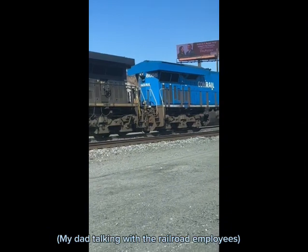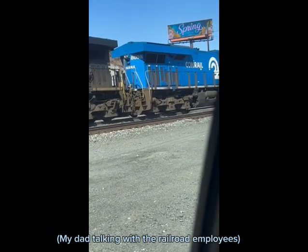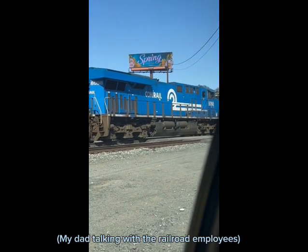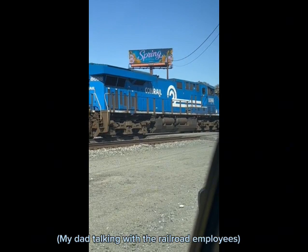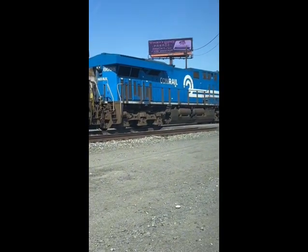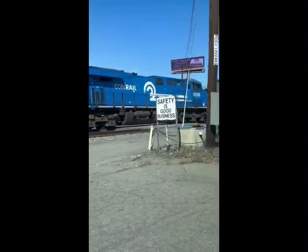How you doing, sir? Is it okay if we park? My son loves trains — he just wants to see the train. Yeah, let me park over here right here. Yes, ma'am. Here we go — 1898, the Conrail Heritage Unit. Let's go!